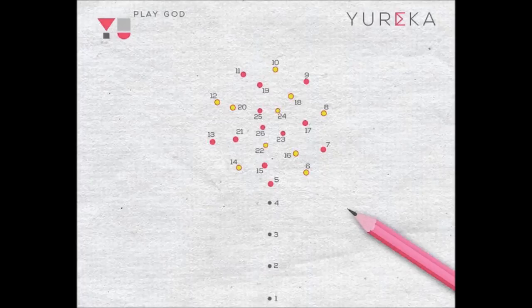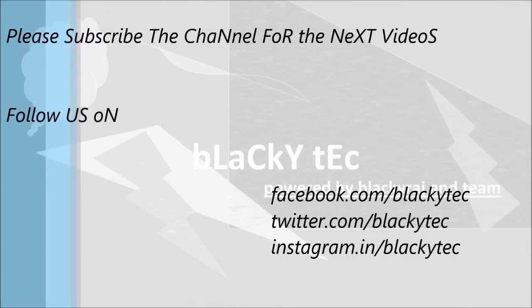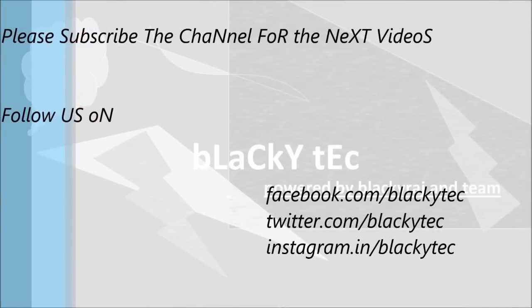Thank you. Please subscribe to the channel for the next videos and follow us on Facebook, Twitter, and Instagram. Thank you guys for watching this video and please subscribe.